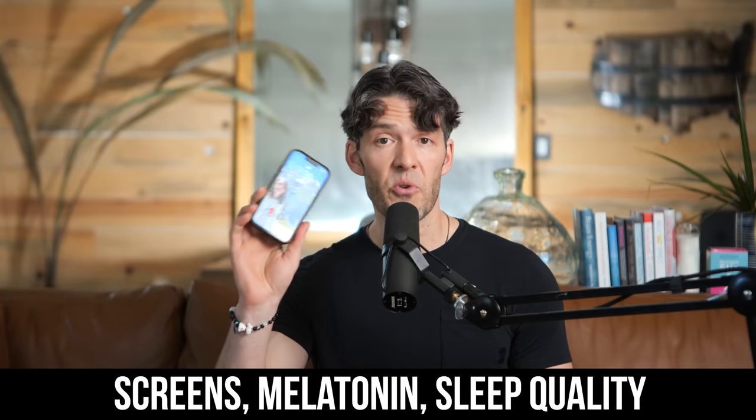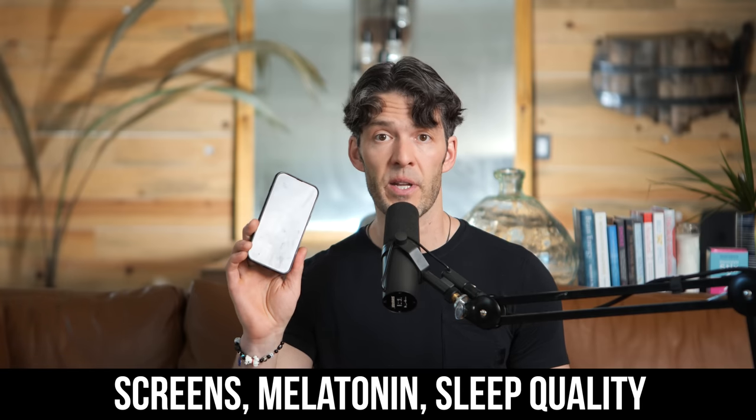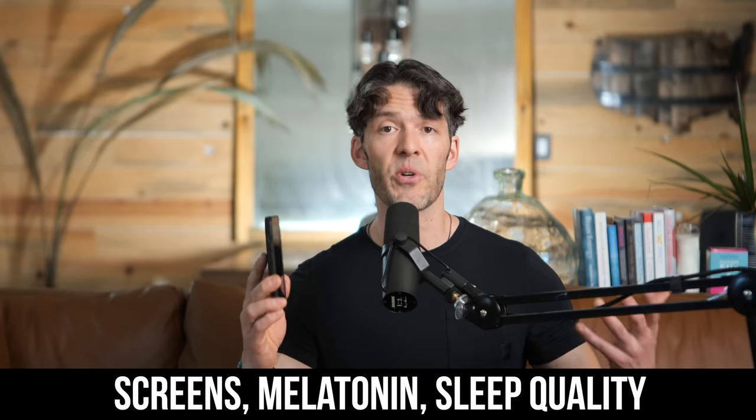In today's show, we're going to talk about a new study that finds that using cell phones, tablets, and televisions at night can actually suppress melatonin, make you more alert, and decrease sleep quality. So if you're staring at this thing in your bed, keep watching because there's actually really good evidence to suggest that this is compromising your health — it's emitting more light and a greater increased intensity of light that is compromising melatonin release and actually decreasing sleep quality.